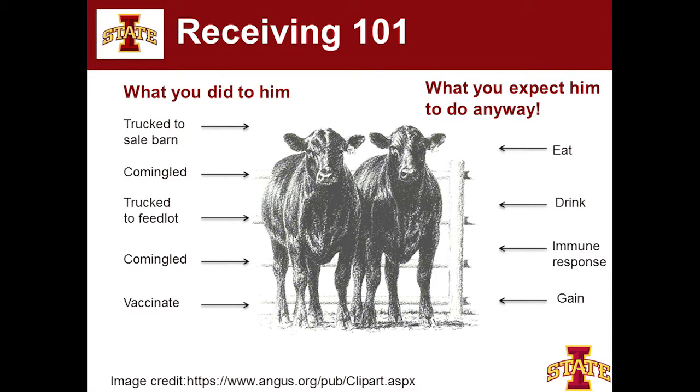We co-mingled him in the feedlot, gave him a vaccination, and expected him to produce antibody titers and fend off any disease challenges. And on the right is everything that you expect this calf to do anyway — because you just paid a lot for him. Getting this calf to eat is the first limiting factor in receiving cattle. A lot of times he's never even seen a feed bunk before. He also needs to find the water, fight off disease challenges, gain, and do that with some degree of efficiency.